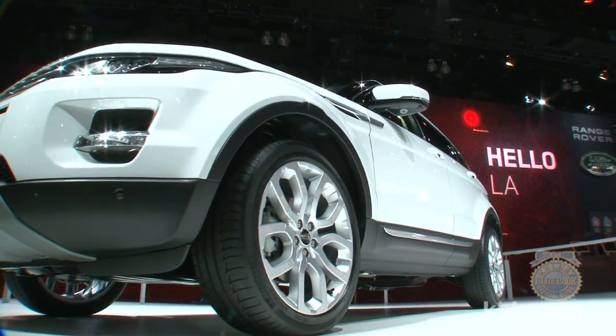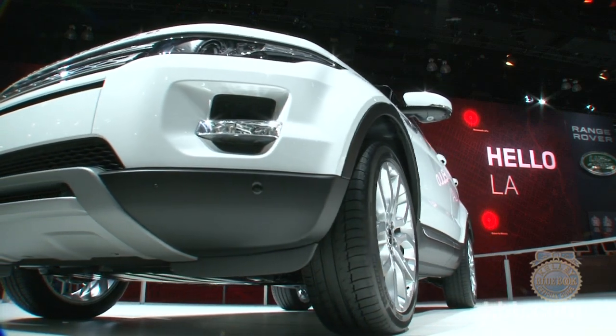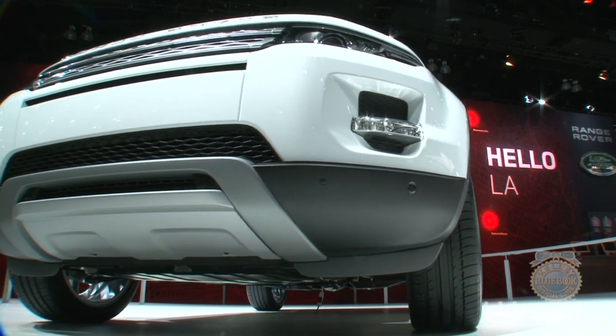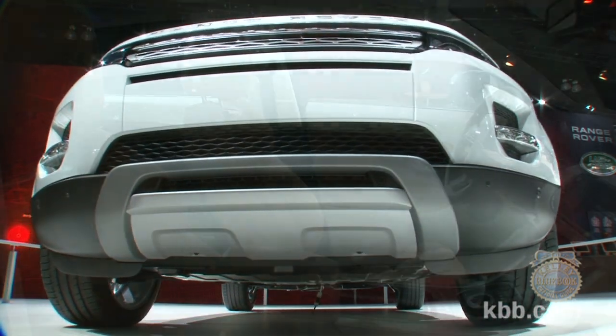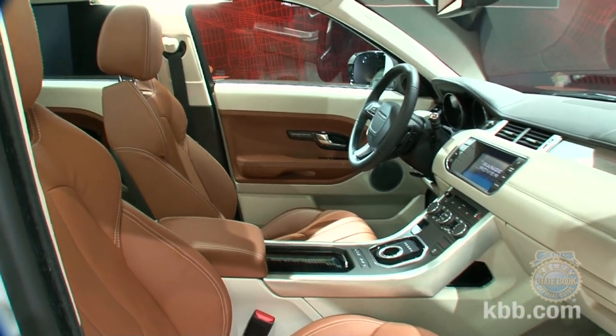As you would expect from a Range Rover, the Evoque five-door is fitted with the Terrain Response System that tailors the vehicle's performance to the surface on which you're driving. The top-level version also includes the Magnetic Ride adjustable damping system to cushion your way over boulders and through creek beds.